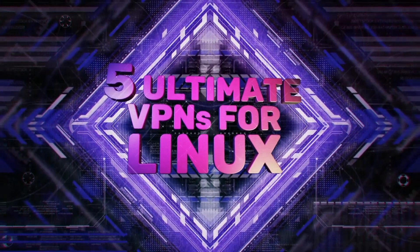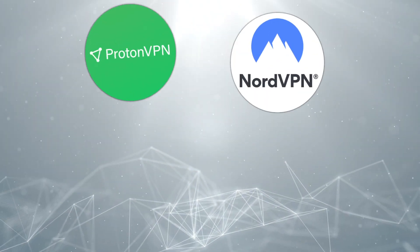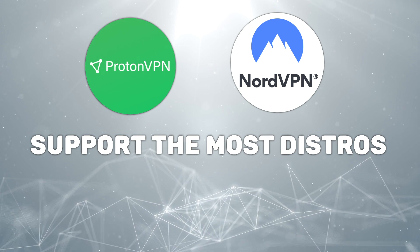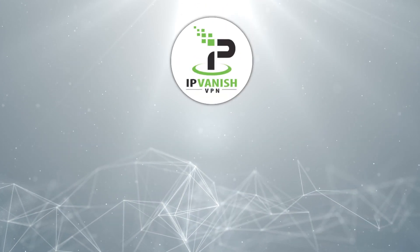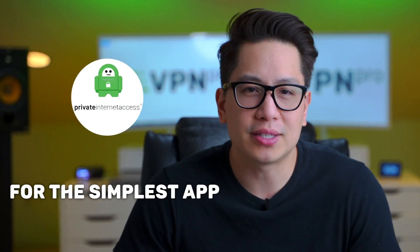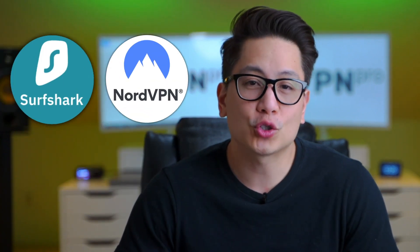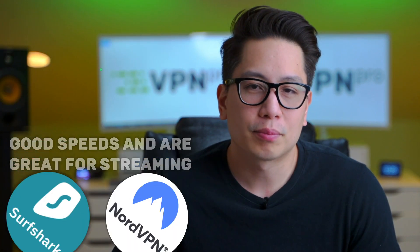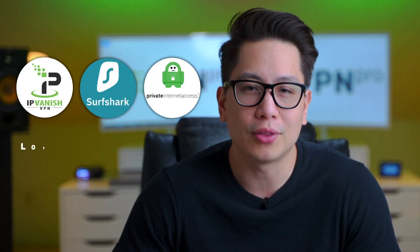I've given you five provider options here that are great for Linux usage, but which one do you pick? Here's a quick comparison. NordVPN and ProtonVPN support the most distros — if you're using an unusual flavor of Linux, you might need one of these. IPVanish is the only service with no dedicated app, so only pick that option if you're comfortable with that. For the simplest app, pick PIA as it's the only service with a graphical user interface. NordVPN and Surfshark have good speeds and are great for streaming. ProtonVPN has a viable free version, and Surfshark, PIA, and IPVanish have lots of connections.